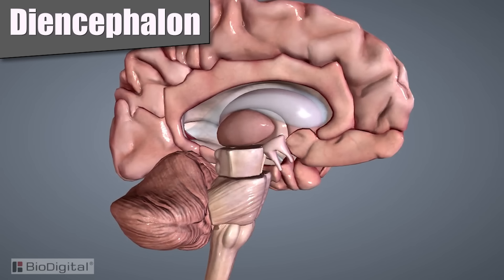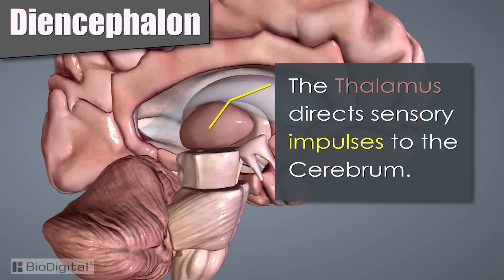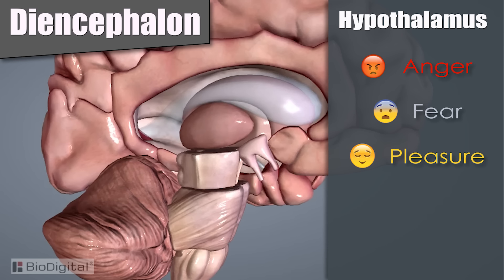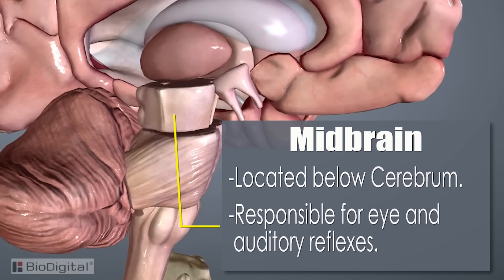The diencephalon section is found between the cerebrum and the midbrain. It contains two structures: the thalamus and the hypothalamus. The thalamus behaves much like a relay station and directs sensory impulses to the cerebrum. The hypothalamus controls and regulates autonomic nervous system functions such as temperature, appetite, water balance, sleep, and blood vessel constriction and dilation. The hypothalamus also plays a role in emotions such as anger, fear, pleasure, pain, and affection.